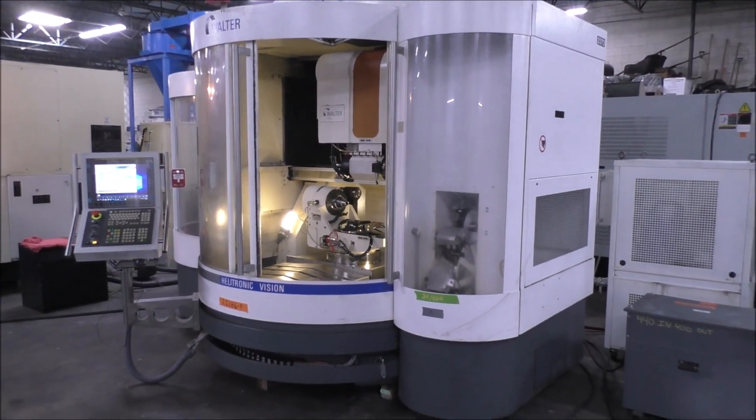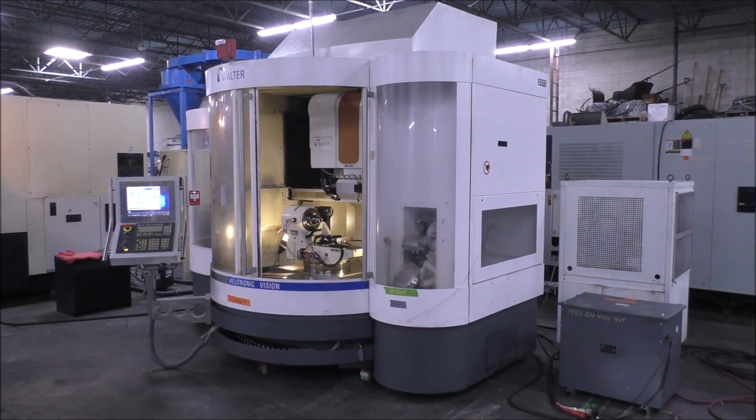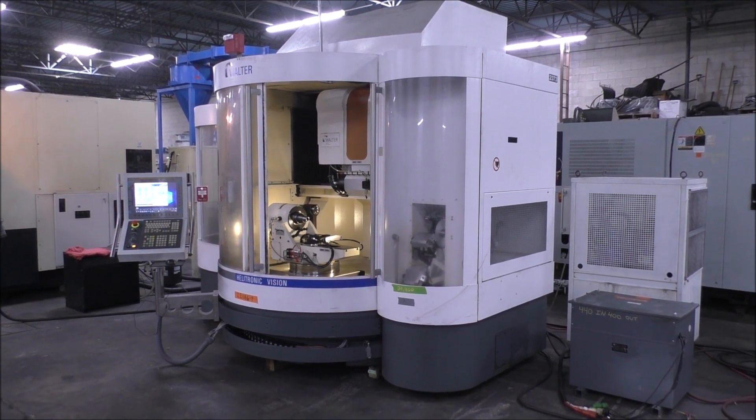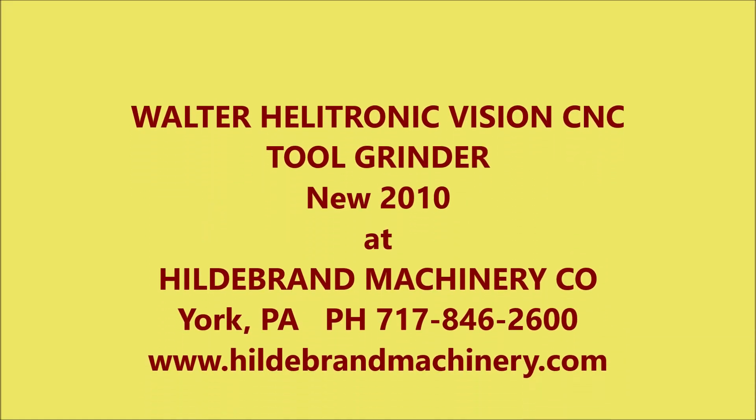And that's the Walter Helitronic Vision grinder. If you have any questions, give us a call. Thank you.